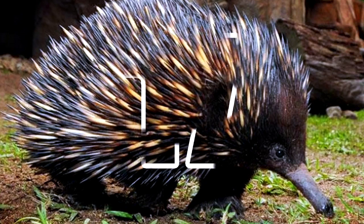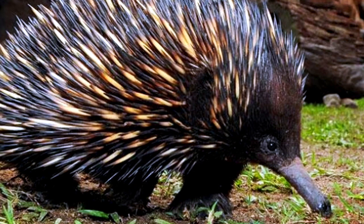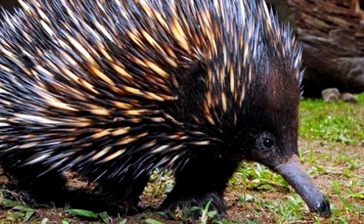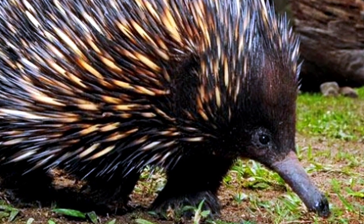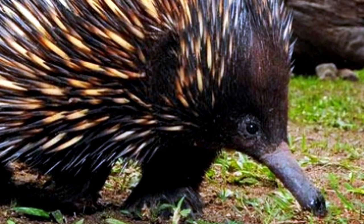Number 17: Echidna. Together with the platypus, echidna is the only surviving extant mammal that lays eggs. Scientific studies suggest that echidnas split from platypuses between 48 and 19 million years ago. Their common ancestor was aquatic, but echidnas have adapted to life on land.